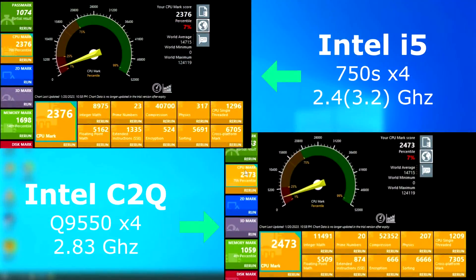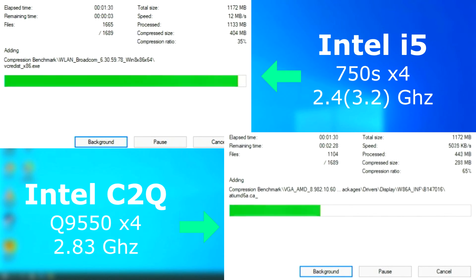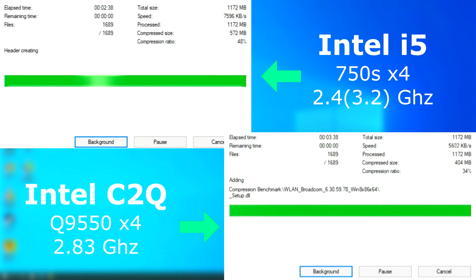First up, Passmark. The quad's final score was about 100 points higher than the i5. But as you can see, the individual test results were pretty mixed. In the memory test, the i5 pulled far ahead of the quad. In 7-Zip, the i5 finished about a minute sooner than the quad, and it was able to compress about 2-3 megs per second faster.